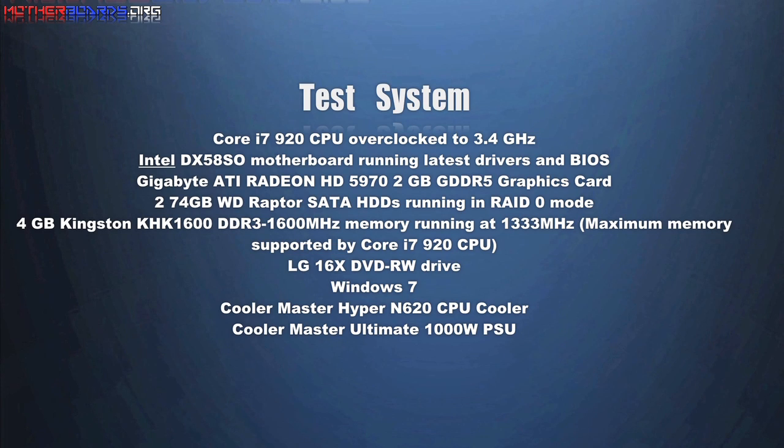Here are the list of parts that we use in our test system. Notice that we have overclocked the CPU to 3.4 GHz.